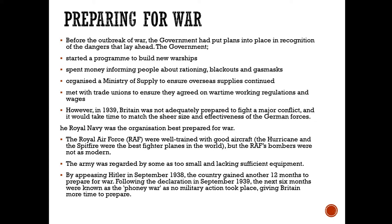But Britain wasn't totally prepared in 1939 to fight a massive war. It would take time to match the sheer size and effectiveness of the German forces. We did have a good Royal Navy and the RAF, though well trained with good aircraft like the Hurricane and the Spitfire, the RAF bombers were not as modern. The army was quite small and didn't have much equipment. By appeasing Hitler, we gained about another 12 months, and when we declared war in September, we had six months of the phony war when nothing really happened.